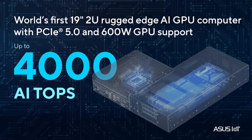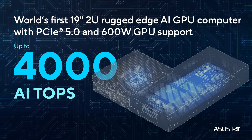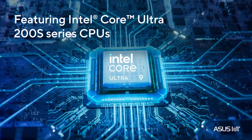Delivering up to 4,000 AI TOPS, the RUC 1000G powers ultra-fast AI training and real-time inference for complex edge workloads. The Intel Core Ultra 200S CPU supports up to 64GB DDR5 memory.